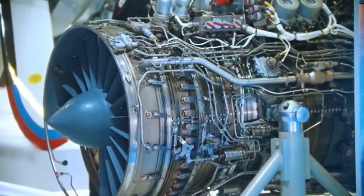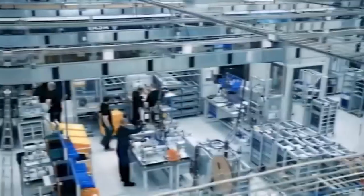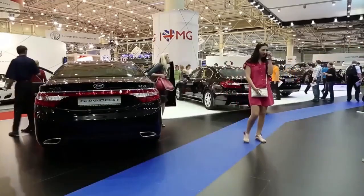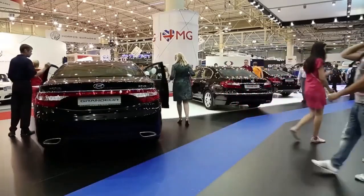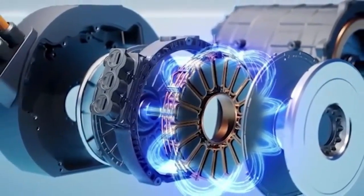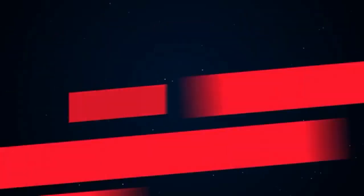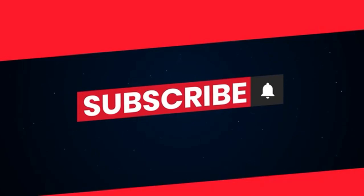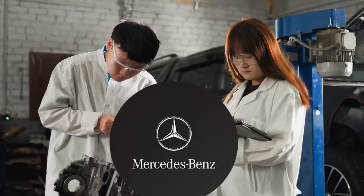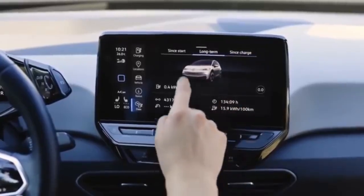Flux versus radial — the tech that changes everything. So what makes the Yossaflux motor so revolutionary? First, weight. Where a traditional EV motor might weigh around 100 kilograms, the Yossaflux motor achieves the same or better performance at just 30 to 40 kilograms — a 60 to 70 percent weight reduction. Second, energy efficiency. Traditional radial motors convert roughly 89 to 93 percent of energy into motion, with the rest lost as heat. The Yossaflux motor, thanks to its axial configuration, operates at an astounding 96 to 97 percent efficiency.